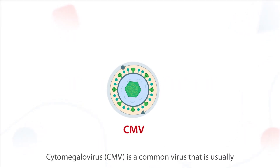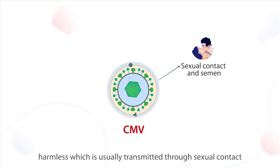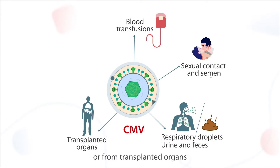Cytomegalovirus, CMV, is a common virus that is usually harmless, which is usually transmitted through sexual contact or contact with blood and other body fluids of an infected person, or from transplanted organs.